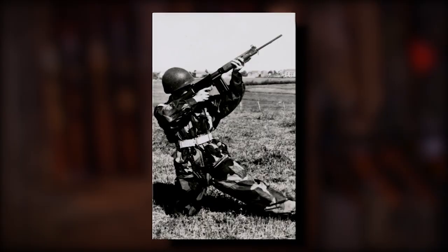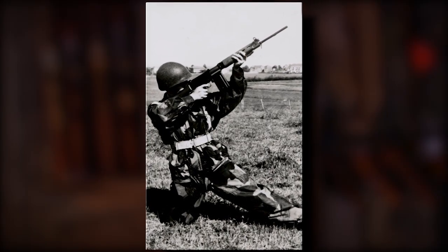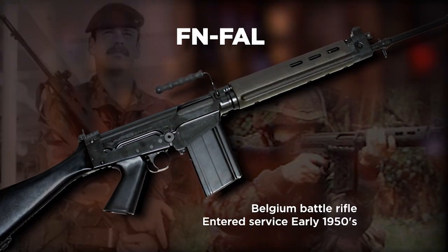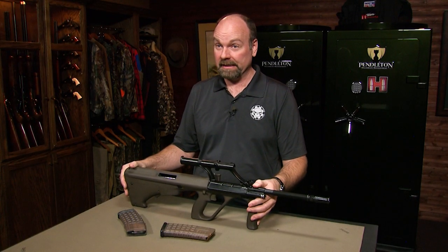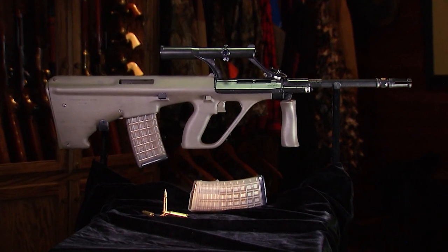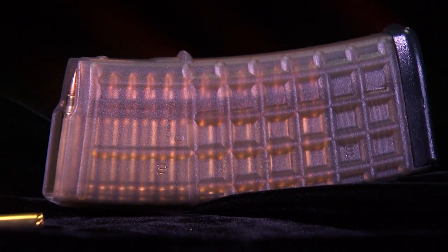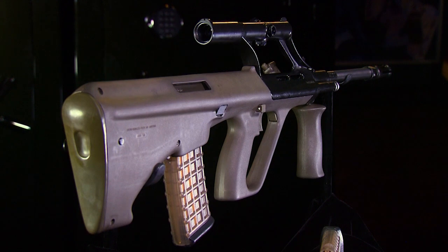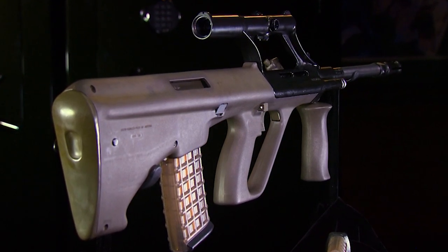Austria was using the 7.62 NATO FN FAL as their main battle rifle, which is all machine steel, very reliable, and worldwide renowned. But the AUG took advantage of modern manufacturing techniques — lots of polymer use and aluminum forging. In 1977, they even adopted translucent polymer magazines, which are extremely durable. But at the heart of all the modern manufacturing was a decades-old concept known as the bullpup.